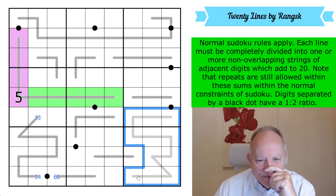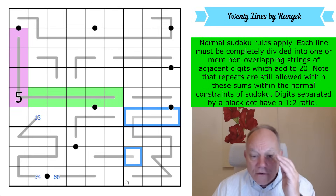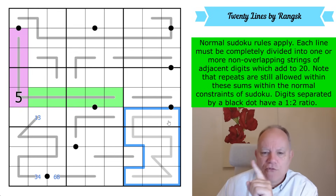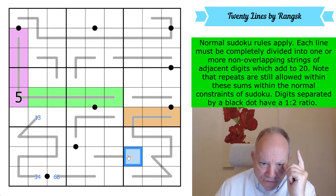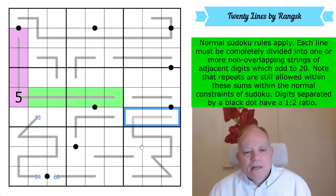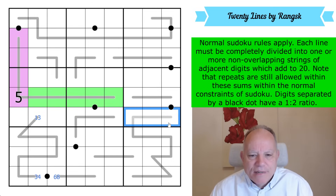I'm going to do the same sort of set comparison. If this line only added up to 40, like that line did, then these three cells would add up to five fewer than that cell. And that's not possible, because even if you put nine here, those would add up to four. So it is the other way around — this long line adds up to 60.